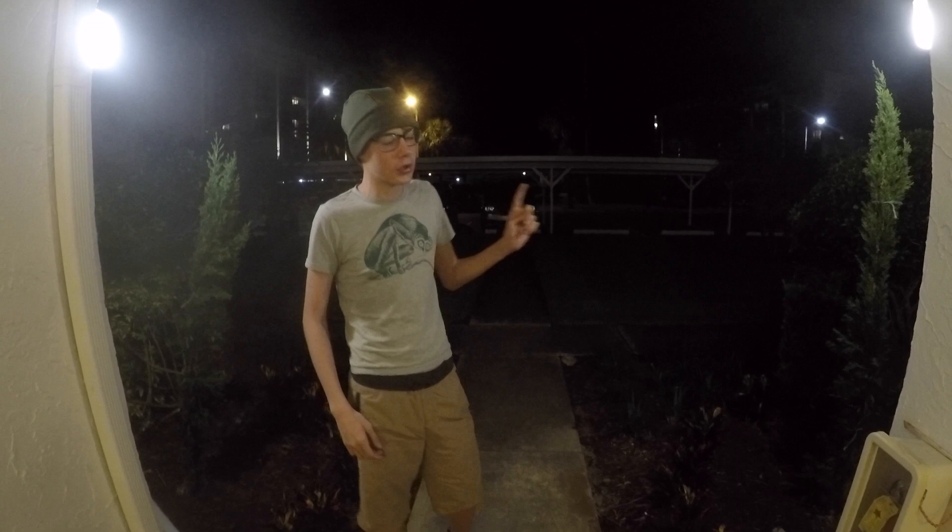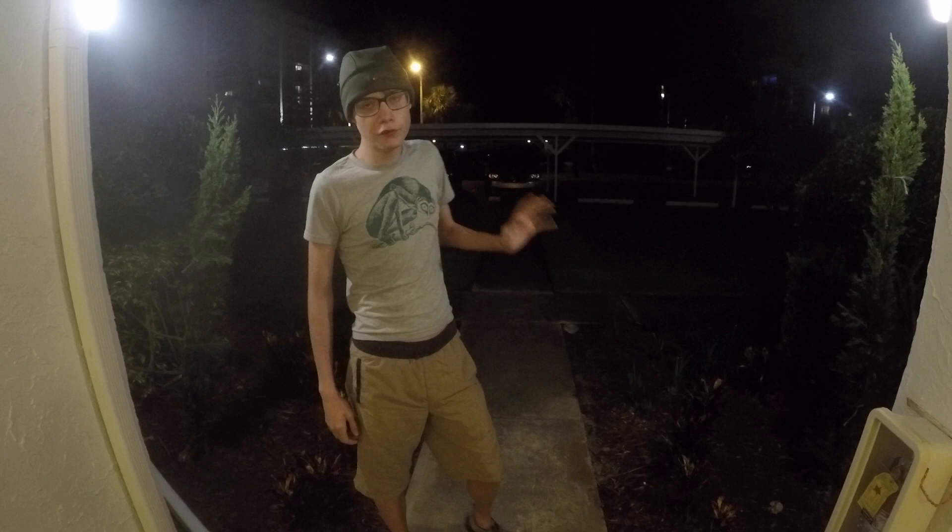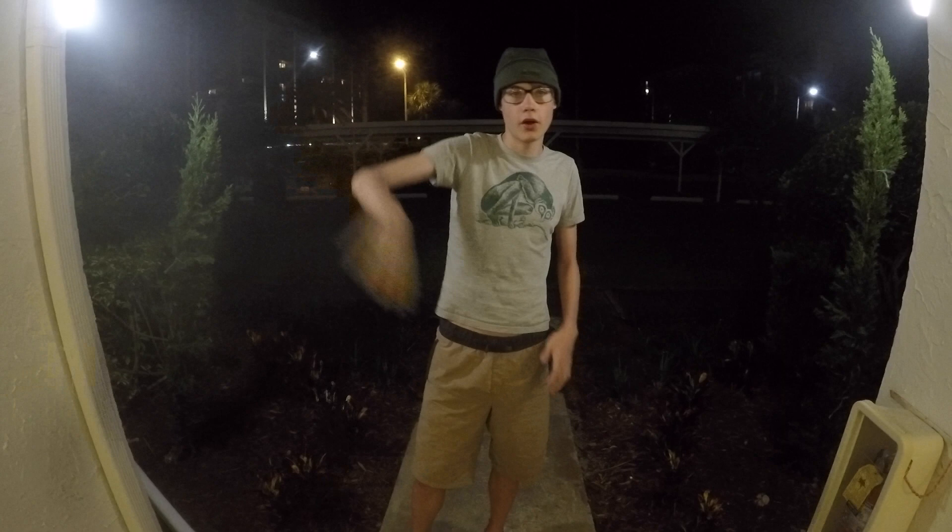Hey, what's going on guys? I'm in Florida at my grandparents' house, and tonight we're going to go out and try to see if we can find some geckos. Hopefully there's going to be some geckos around on the walls and stuff. There's lights everywhere, hopefully there's going to be bugs attracted to the lights, and maybe if we're lucky we'll find a gecko or a few geckos that will be trying to hunt the bugs, and we can maybe catch them.